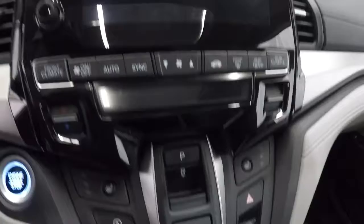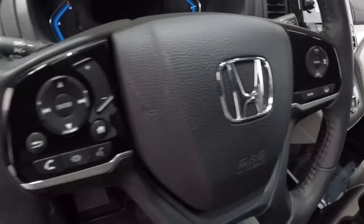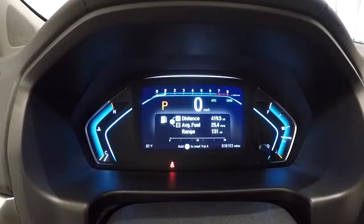It's got a nice big touchscreen that displays the backup camera and all the display information — we'll show you that in a second. Got your leather-wrapped steering wheel with steering wheel audio controls and Bluetooth. Let's go ahead and check out the mileage — it's got 18,153 miles on it.